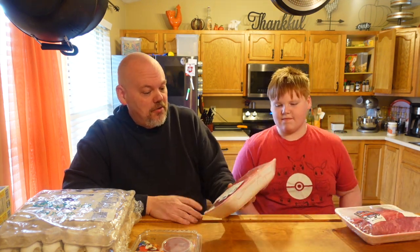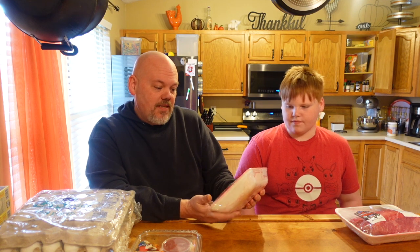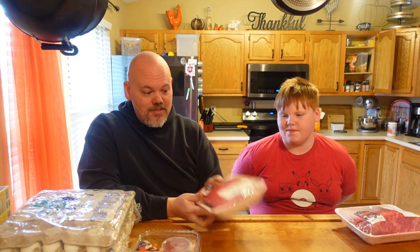I got two top round roasts, which will also go in the Instant Pot. They were $8.49 a pound, but it was buy one get one free, so even though one was $22, I got two for $22 — bringing it down to $4.25 a pound.